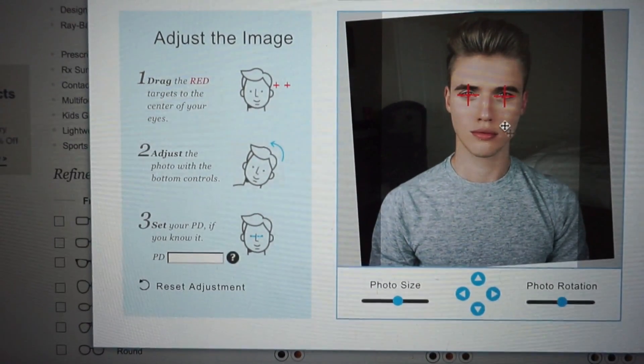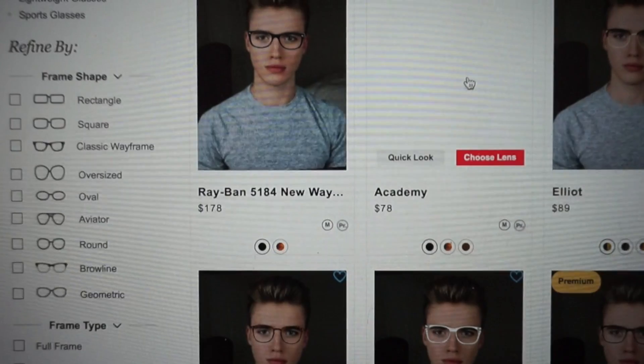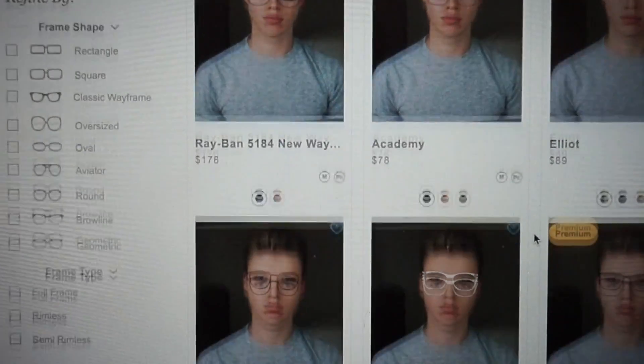If you want to get a pair, GlassesUSA.com — they start off at forty-eight dollars. You can also get a free basic prescription with the glasses or just get regular fashion ones. Their website actually has this thing called a virtual mirror — you upload a picture and you can try on any frame to see somewhat how it's gonna look on you. I made sure to get these in gunmetal and this one's more of a matte color while this one's shiny.